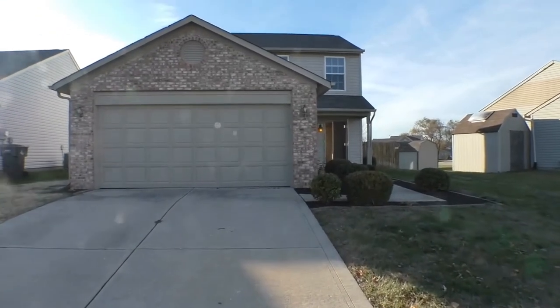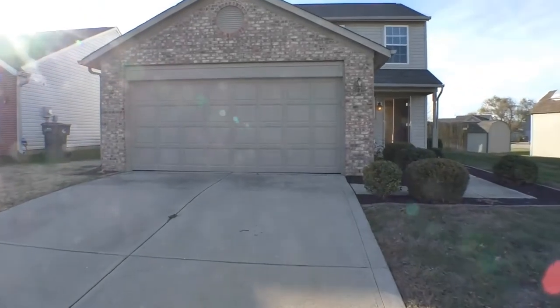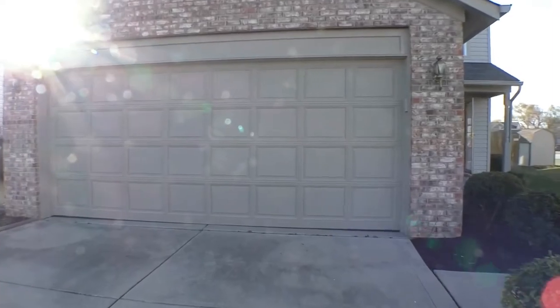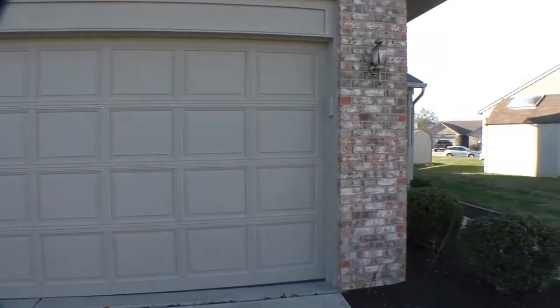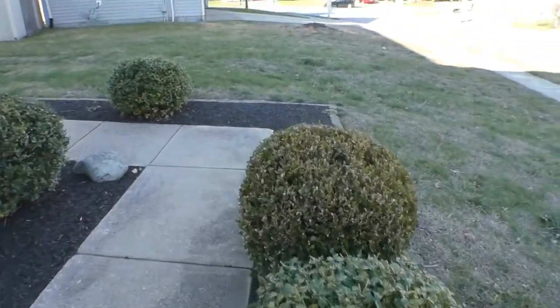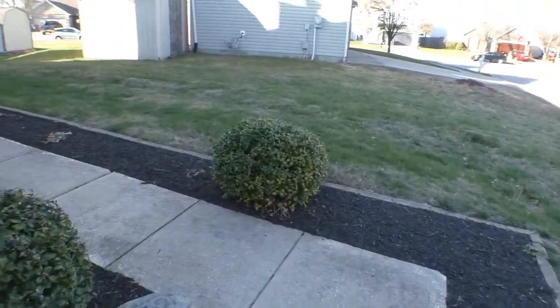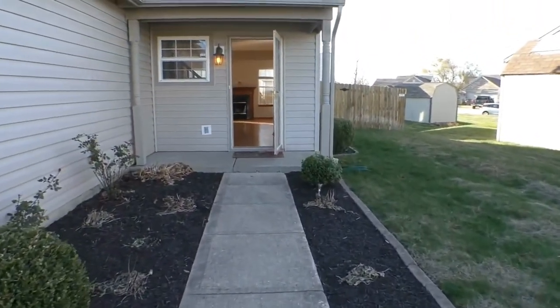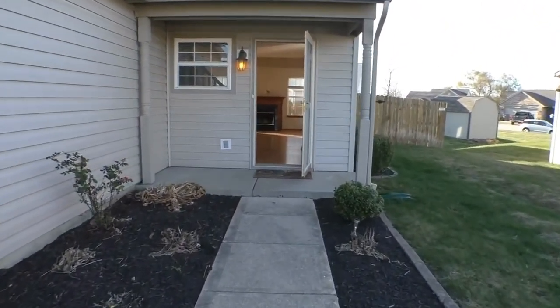Let's go on and approach the home now. Directly in front of us is your oversized attached two-car garage. This comes with remote openers as well as keyless entry. You can see that beautiful brick and some lovely shrubbery in the walkway leading up to the front door. And to the right, you have a fully fenced backyard.